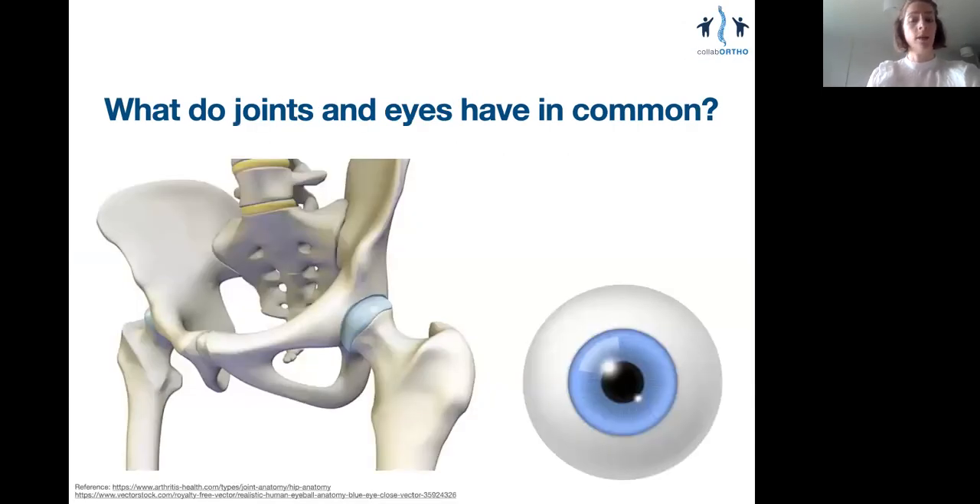Next, what do joints and eyeballs have in common, besides being excellent career choices? As you'll know, cataract surgery is the number one most successful operation according to the World Health Organization, and it trumps total hip replacement. Synovial joints and eyeballs are both sites of immune privilege, which means that the body's normal immune cells do not act here — they're not allowed in — and this is to protect the delicate tissues within the joint and within the eye.